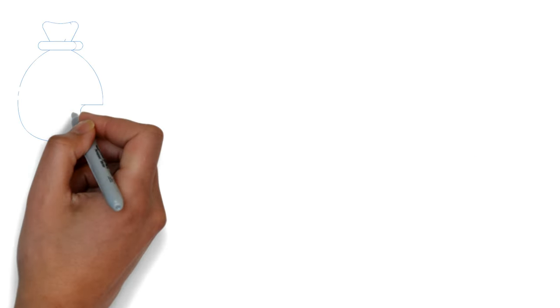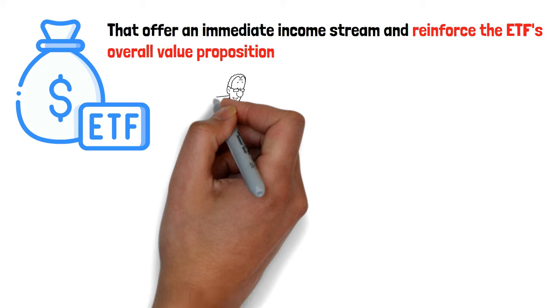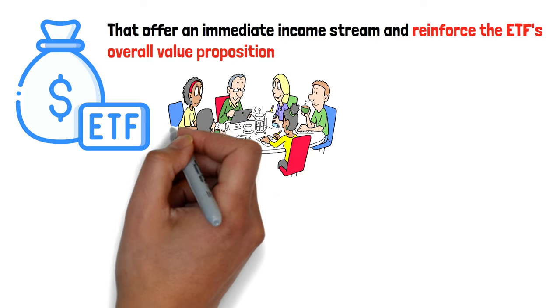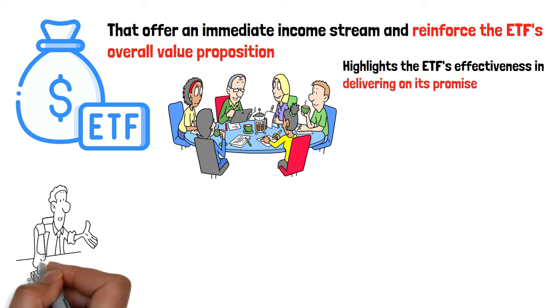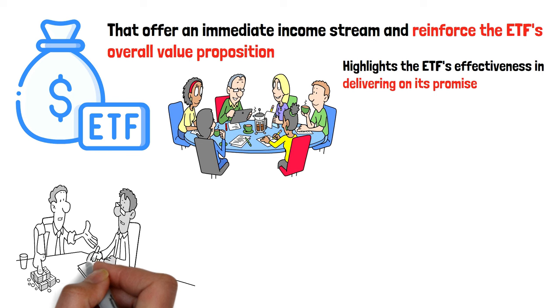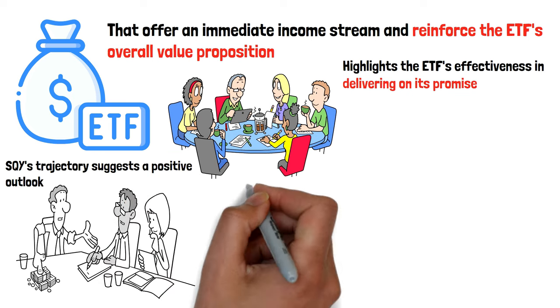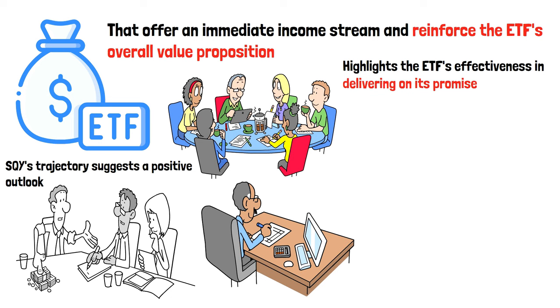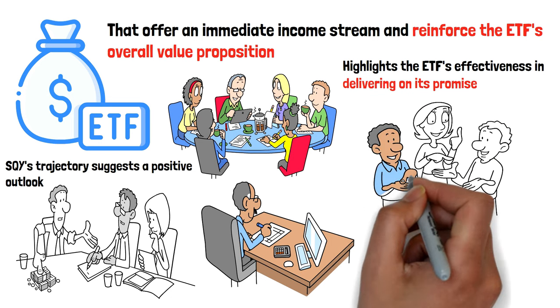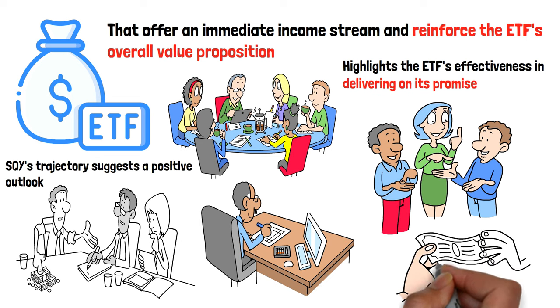The ETF's dividend strategy, underpinned by careful selection of high-yielding assets, aims to distribute dividends that offer an immediate income stream and reinforce the ETF's overall value proposition. The total return of SQY, considering both capital appreciation and dividends paid, highlights the ETF's effectiveness in delivering on its promise. Analysts are optimistic about SQY, attributing its success to a well-conceived strategy that leverages market opportunities while focusing on income generation, positioning it as a compelling choice for investors seeking a blend of stability and potential.